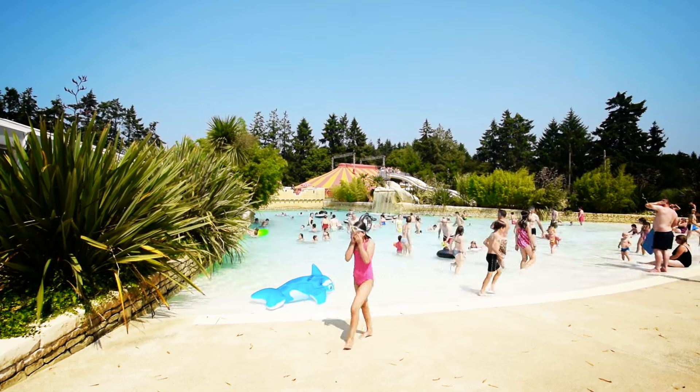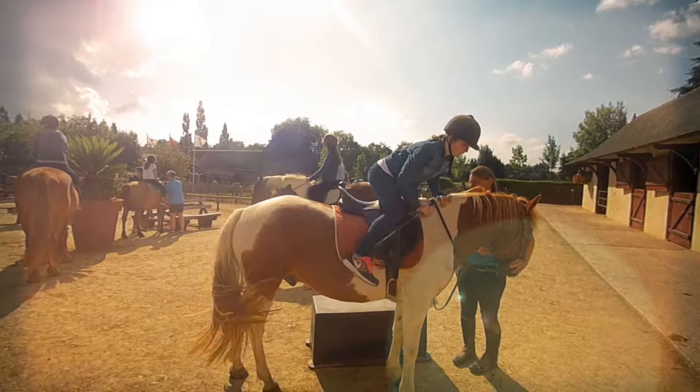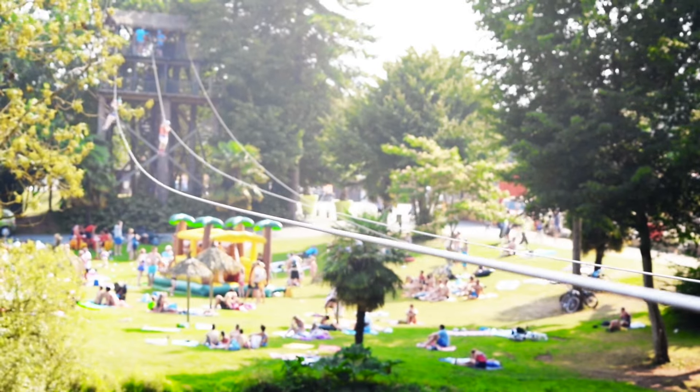It's very family friendly, very open and there are a lot of activities that you can do like every day. You've got horse riding, you've got jet skiing, adventure course, you've got the zip line, you've got swimming.